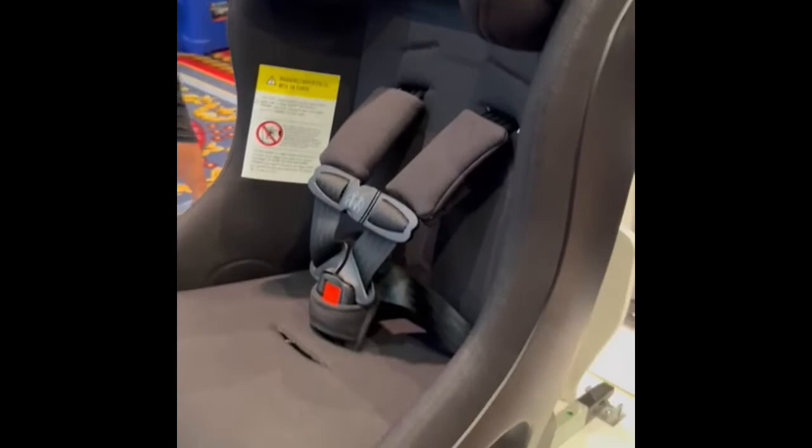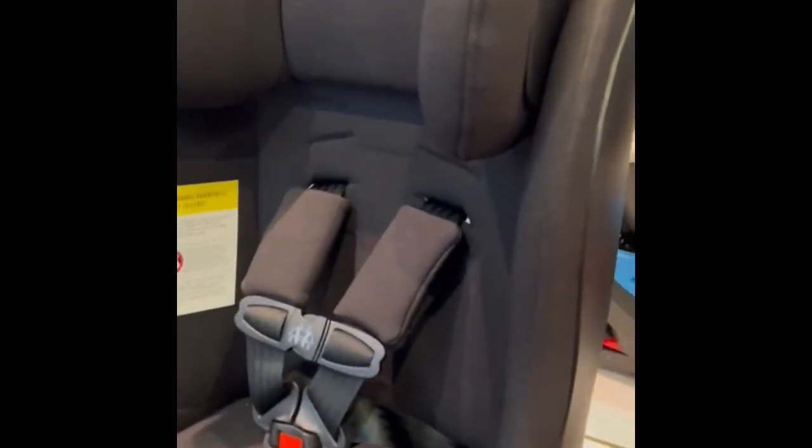If you look close, you can see it's like a pinstripe detail and it feels so good. It looks great on the black shell, and it's coming out this summer.